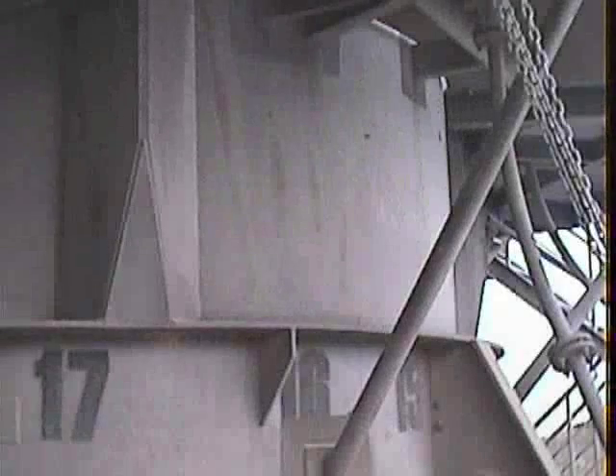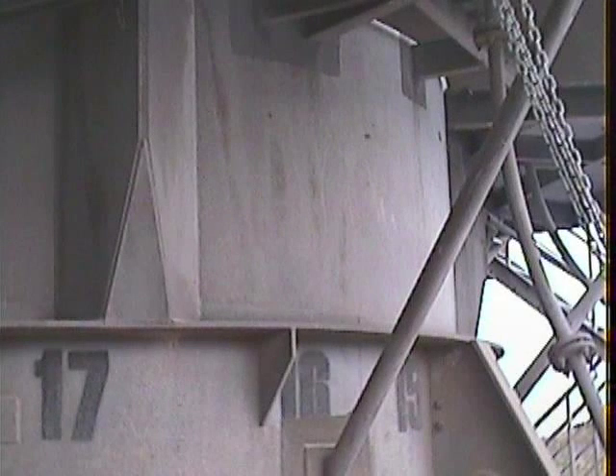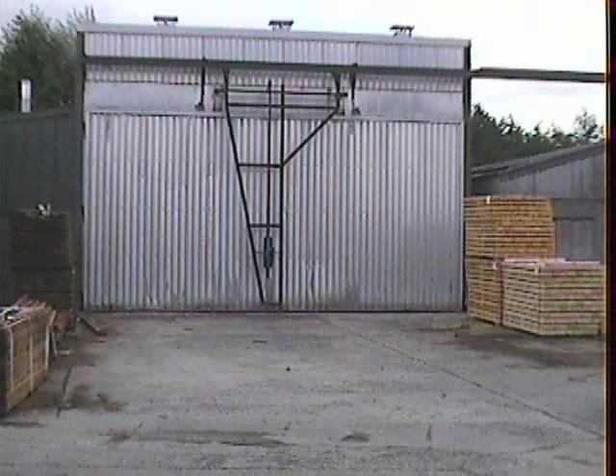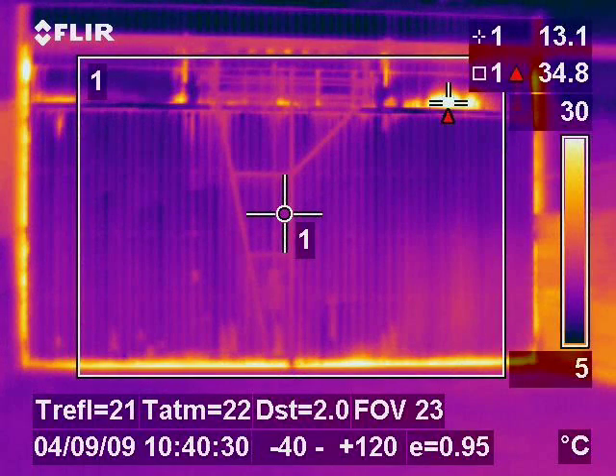This means that refrigeration compressors have to work overtime to maintain the same temperature. Using thermography, these leaks can be identified easily and simple repairs can be made. The result is that energy bills for the particular area can be reduced dramatically.